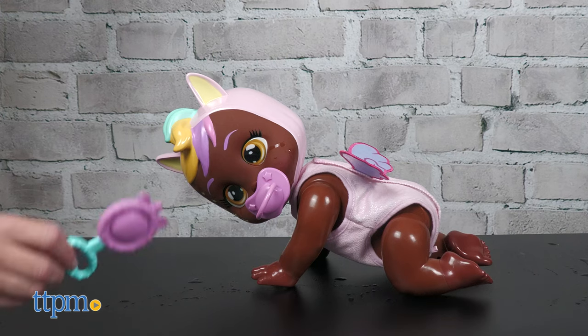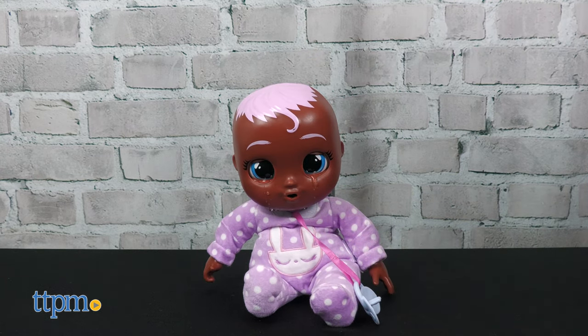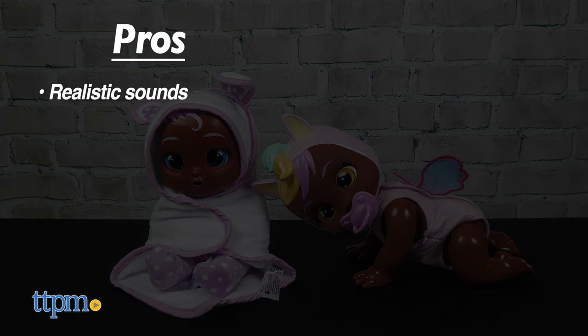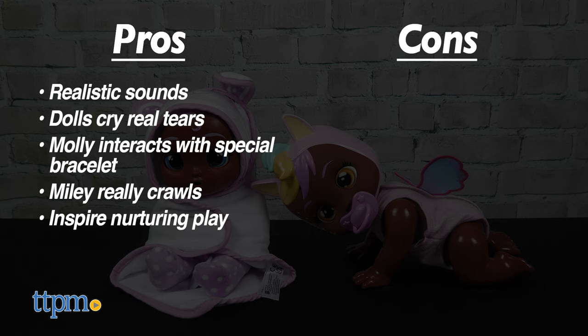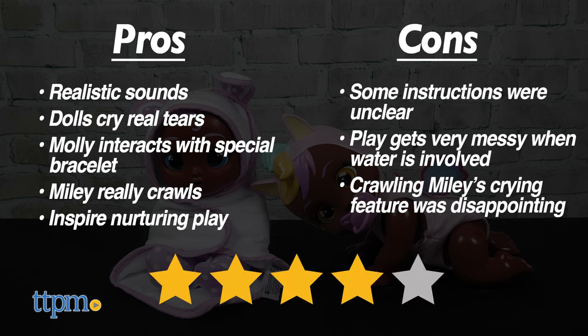Which one do you like best? Let me know in the comments. The crying can be annoying to parents, but these baby dolls have some great play features for kids. The pros are the realistic sounds, the dolls cry real tears, Molly interacts with a special bracelet, Miley really crawls, and they inspire nurturing play. As for cons, some of the instructions were unclear, the play gets very messy when water is involved, and crawling Miley's crying feature was disappointing — so I give these four stars.